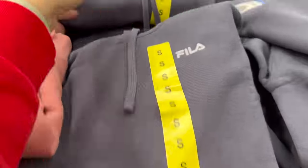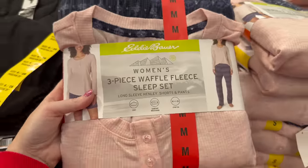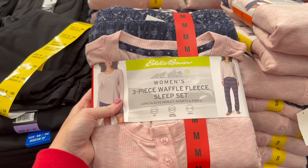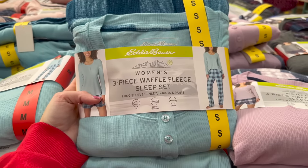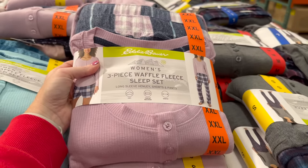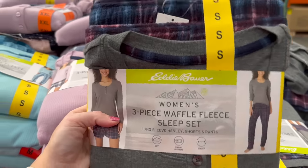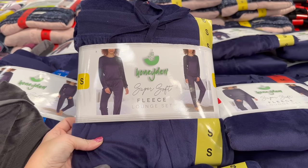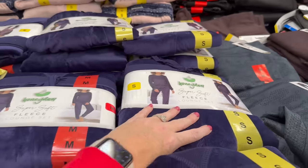They have ladies jogger sets and fleece hoodies — I love this dark blue for $15.99. Target always gets me in the PJ department, but this women's three-piece waffle fleece sleep set at Costco is $14.99, and comes in blue, purple, navy, and gray.